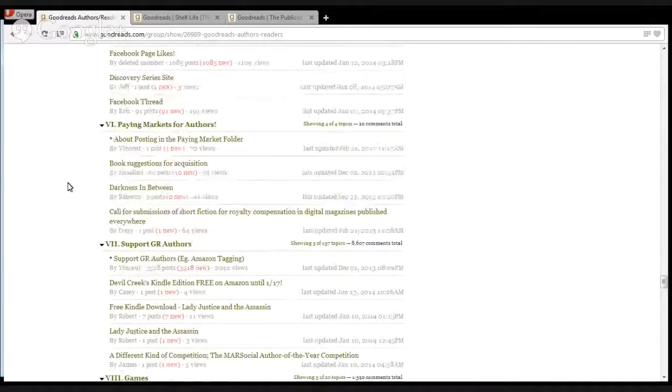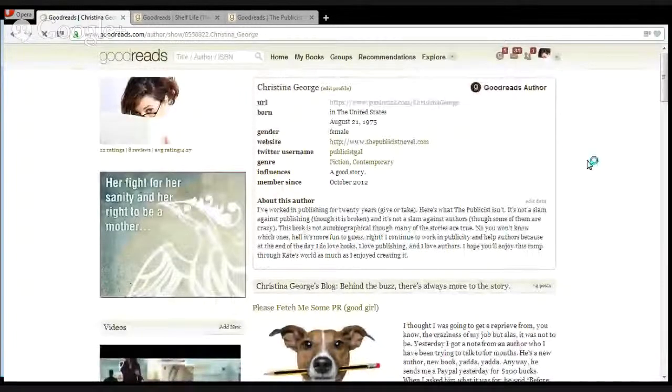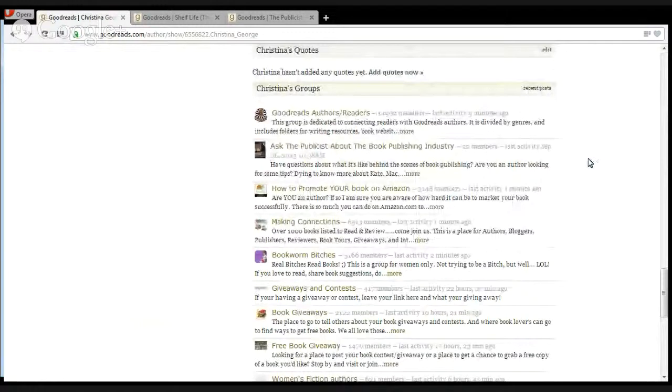There are also groups where you can ask for reviews — typically in the genre groups. If you have a mystery book and join some mystery and thriller groups, there is typically a thread where authors can indicate they're seeking reviews. The nice thing about that is you're getting in front of people who already read your genre, and those who actually have time will be looking through that list, which is a better way to ensure there actually is a review. Book lovers are terrible in that they end up with far more books than they can actually read.